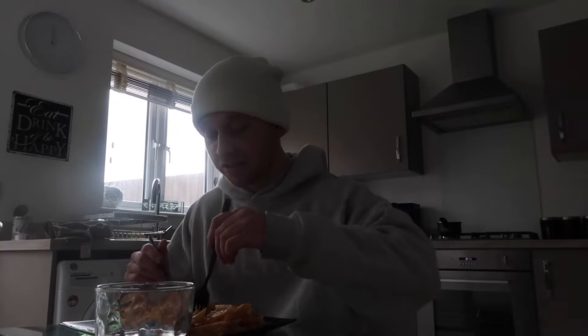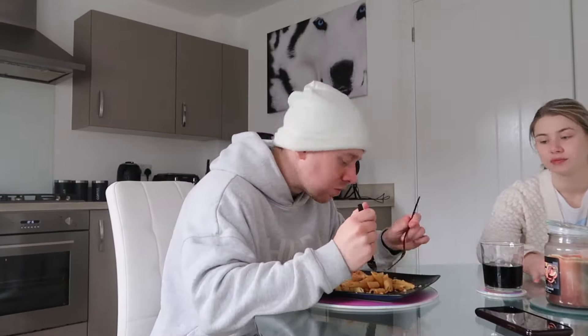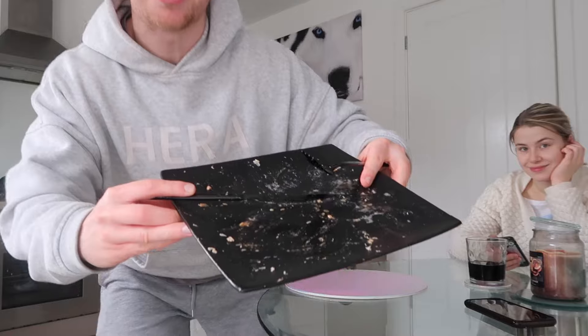The meal might look a bit weird and like I said I've never had it before, but the macros are sound. Who cares how your food looks? If it tastes good, it's fine. And it did taste good — I enjoyed it.